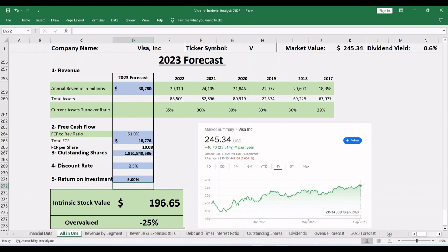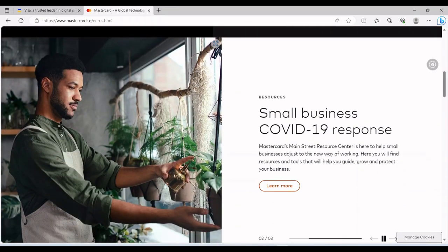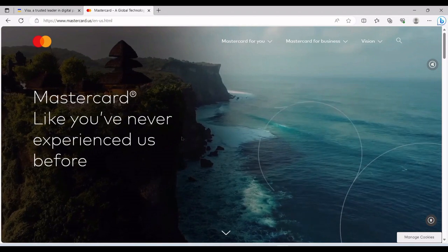The next video I will post next week is about Mastercard Corporation, which is a competitor of Visa Inc. I really hope you consider supporting this channel with two clicks — please subscribe and like this video. Thank you and see you in another analysis video.